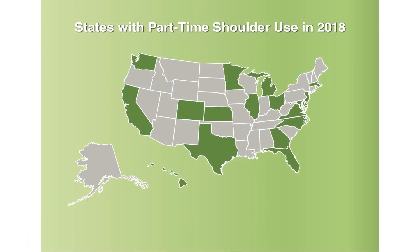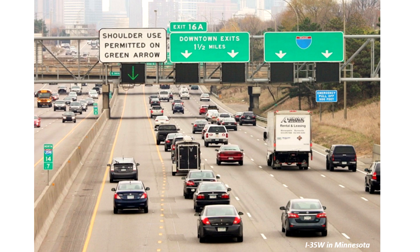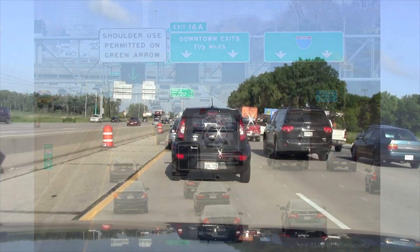The practice, known as part-time shoulder use, is currently in place in at least 17 states. Here's how it works.